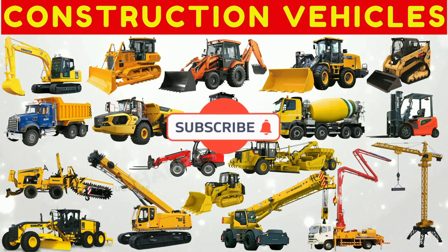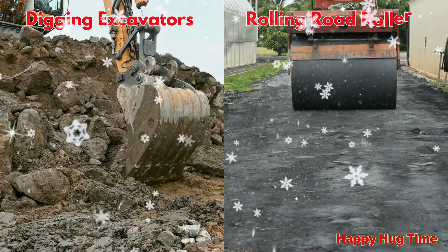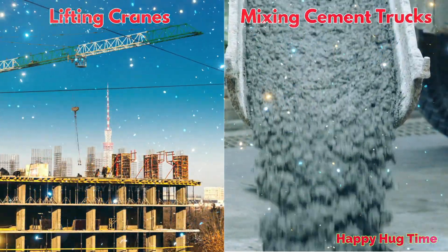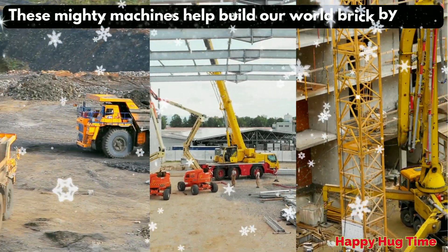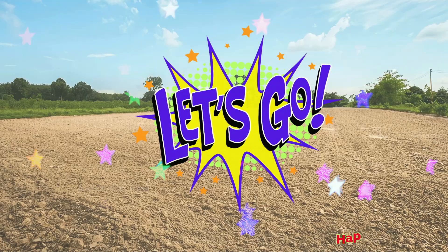Let's learn about construction vehicles! From digging excavators to rolling road rollers, from lifting cranes to mixing cement trucks, these mighty machines help build our world brick by brick. Ready to explore the busy construction site? Let's go!